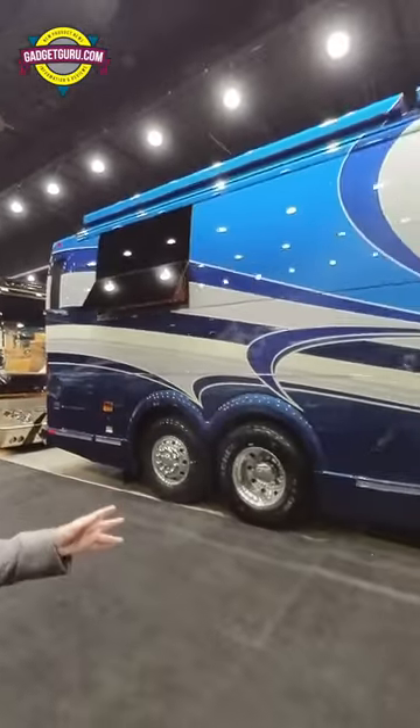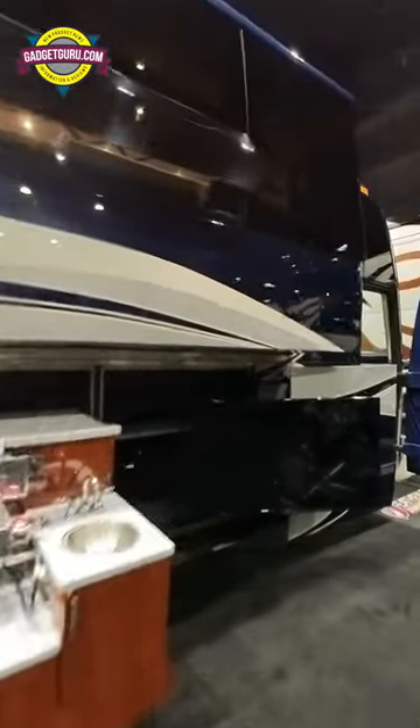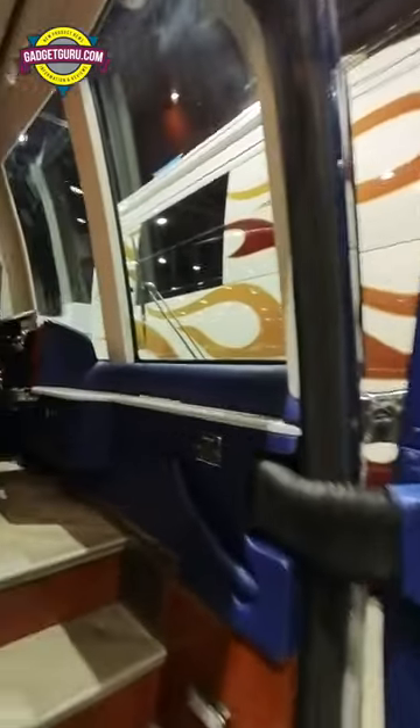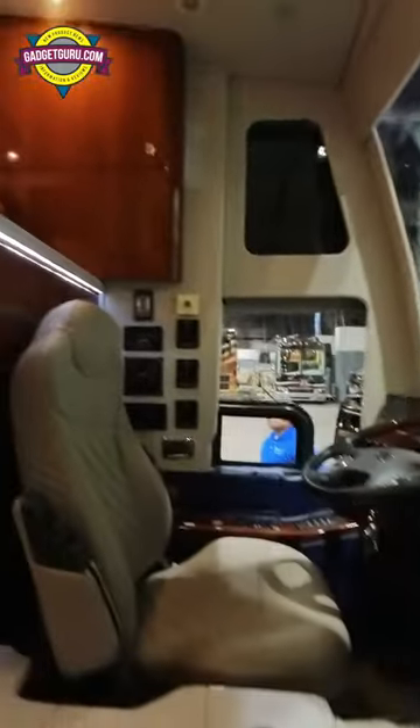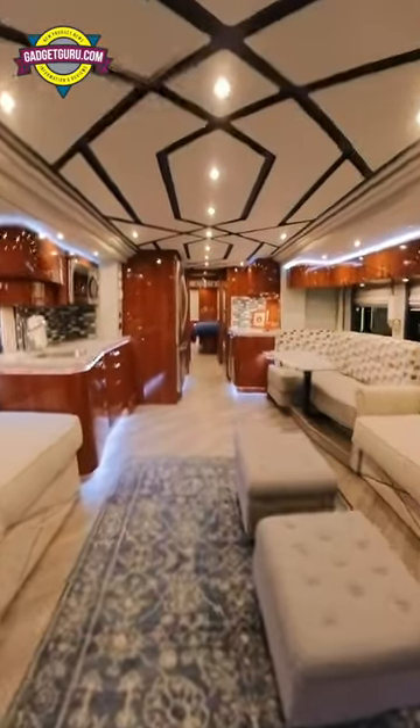Look what I found at the Featherlight booth. This is from a converter I've never heard of — it's Southern Coach. Check out the workmanship on this. This is a 2012, and you've got to take a look on the inside. This thing is just set up to be cozy and comfortable.